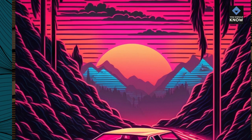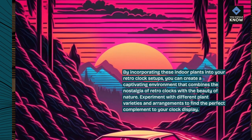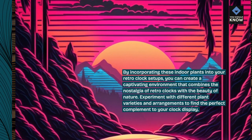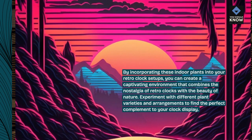By incorporating these indoor plants into your retro-clock setups, you can create a captivating environment that combines the nostalgia of retro-clocks with the beauty of nature. Experiment with different plant varieties and arrangements to find the perfect complement to your clock display.